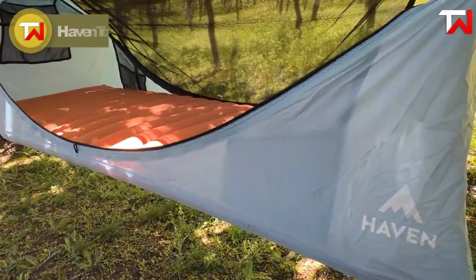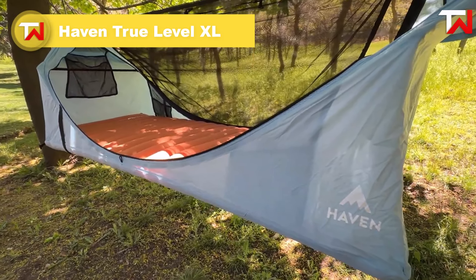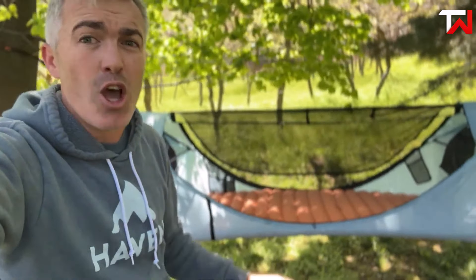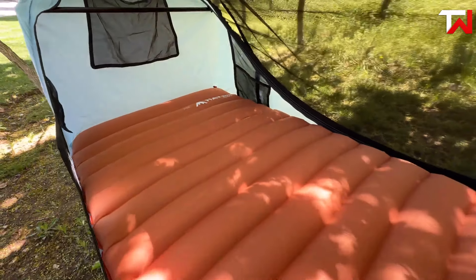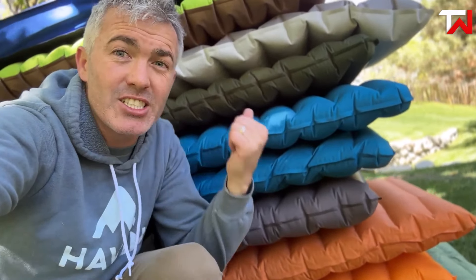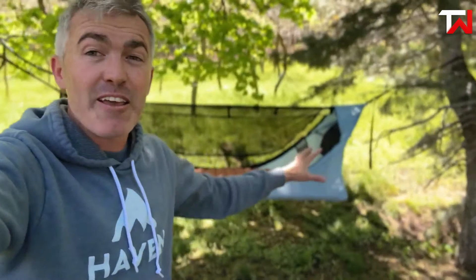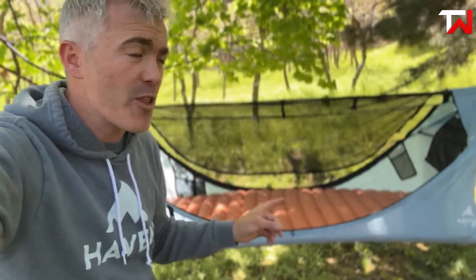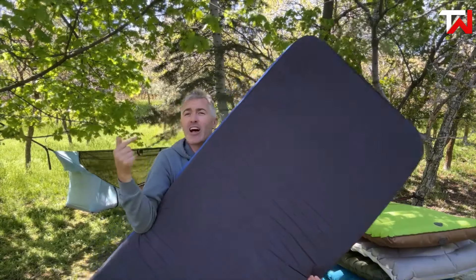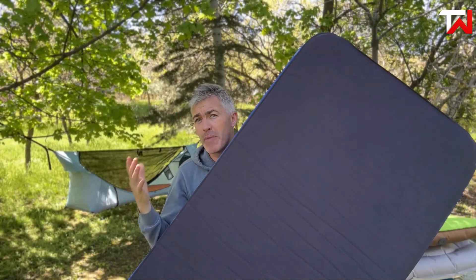The Haven True Level XL insulated pad is a top-tier camping accessory that ensures maximum comfort during outdoor adventures. Measuring 30 inches by 80 inches, it offers generous space while remaining lightweight at just 2 pounds. Constructed from soft yet durable 30D brushed polyester, the pad features an impressive R-value of 5.3 for excellent insulation, keeping you warm in colder conditions. Its upgraded one-way valve allows for easy inflation, and the flat design prevents cupping or folding, providing a stable, comfortable surface.